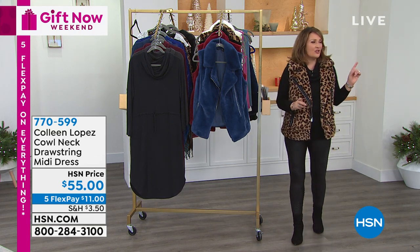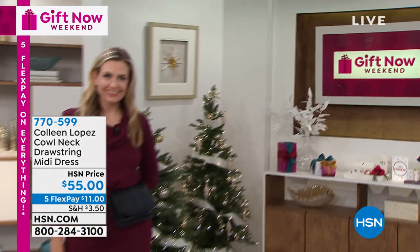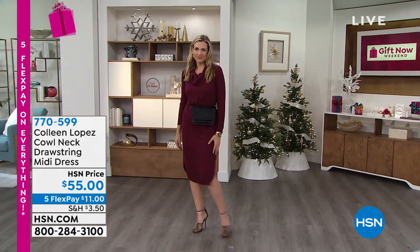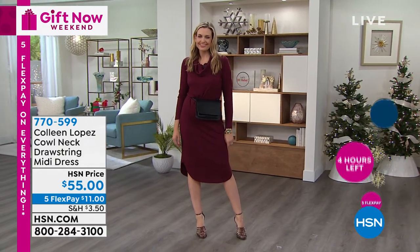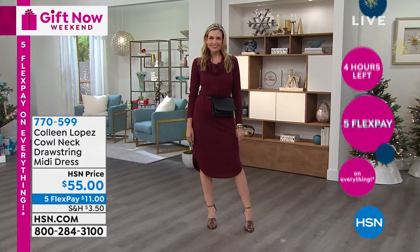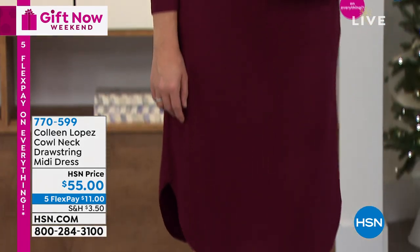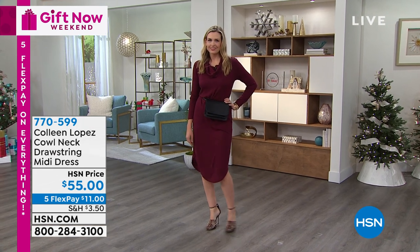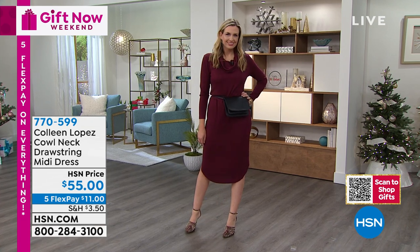Check out Christy's dress. This is a fun cowl neck dress with a drawstring waist. It's casual, it's easy. You can wear it with pumps, a tall boot, flats, or tights — a myriad of ways to wear this. You get a beautiful midi length dress coming in at $55. We're also offering it with five flex pay — everything in the show is on five flex pay, so the flex pays get it home for $11 on your credit card.